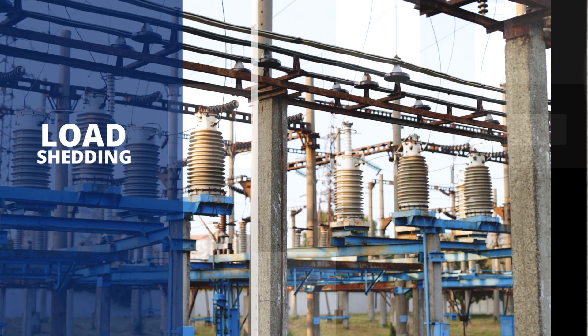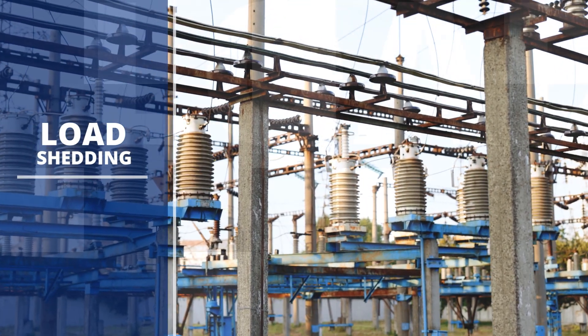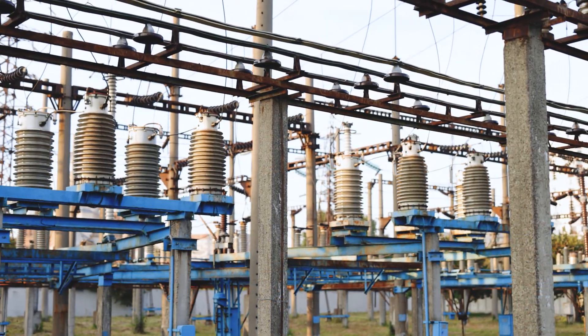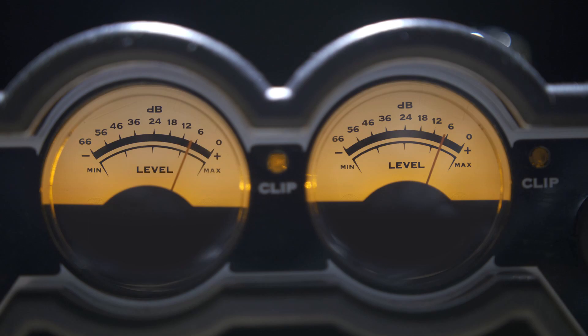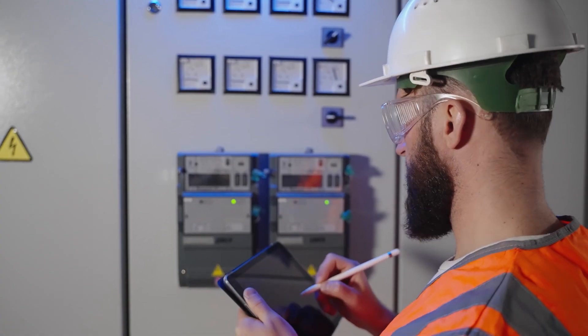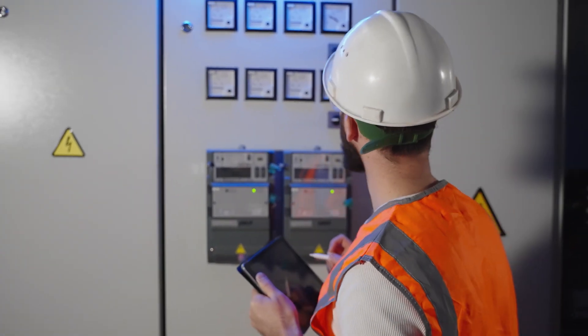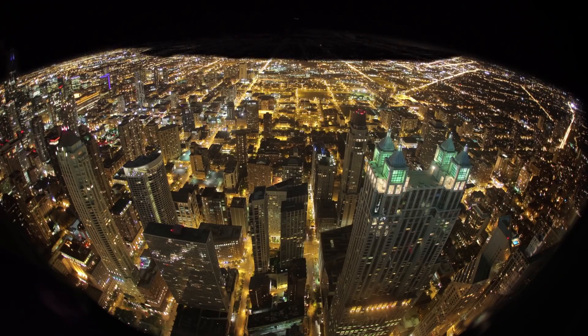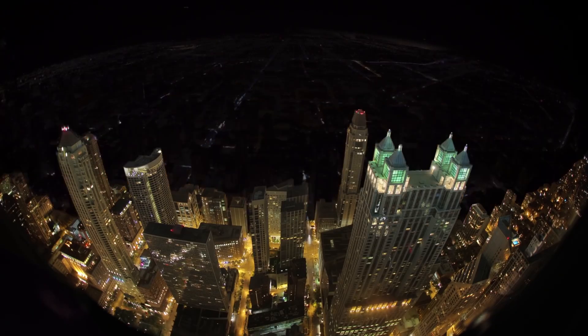Every once in a while, you might have experienced this: unexpected power outages, also known as load shedding. Load shedding happens when the demand for electricity surpasses the available supply. To prevent a total blackout, power companies will intentionally cut off power to certain areas. It's an emergency measure, but it's disruptive and costly.